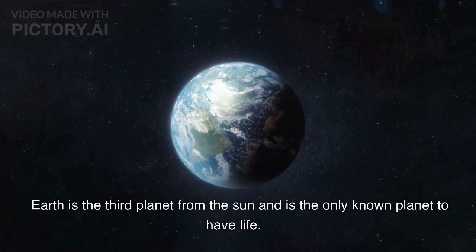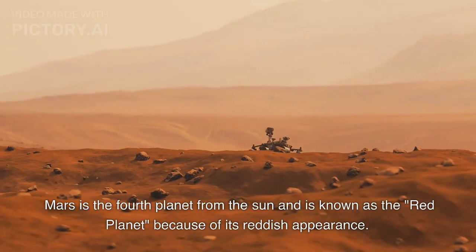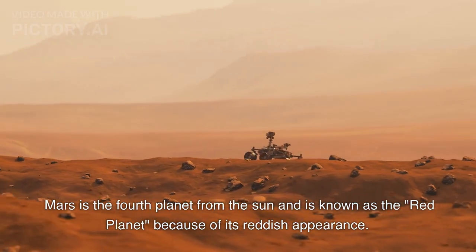Earth is the third planet from the Sun and is the only known planet to have life. Mars is the fourth planet from the Sun and is known as the red planet because of its reddish appearance.